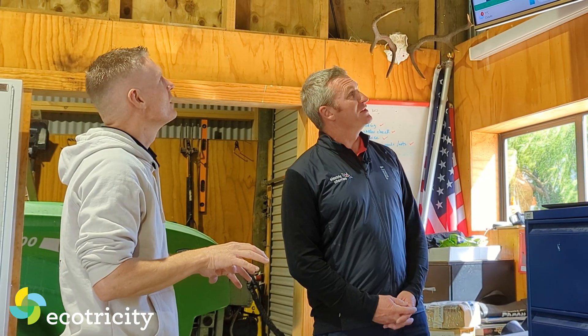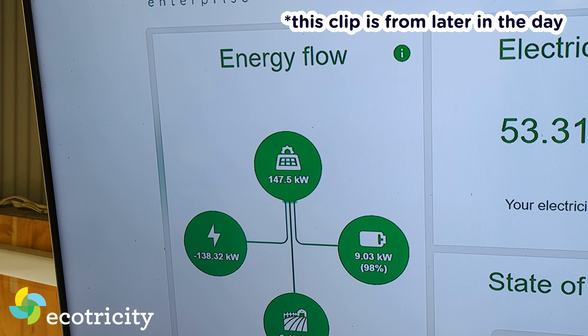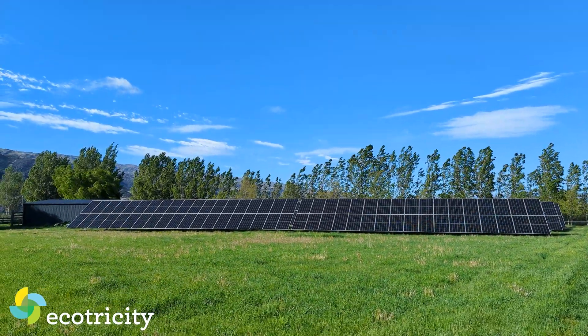On days like this, when we're generating now — 75 kilowatts right now. And it's actually a little cloudy, it's not midday yet, it is overcast, and we're still making 75 kilowatts. That is good. So that electricity — I'm guessing you store as much as you can, and then you put the rest into the grid?